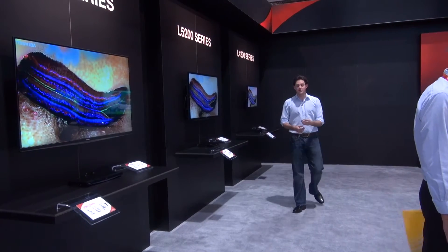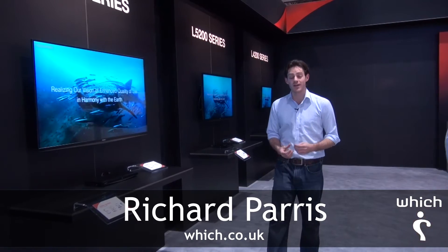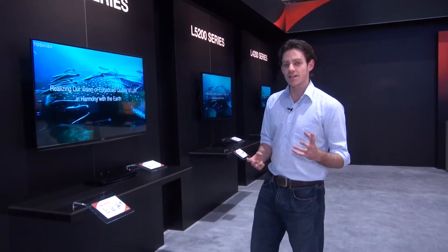Toshiba is one of the largest TV manufacturers in the world and they're a brand you're going to come across time and again if you're shopping for a TV on the UK high street. The question is, why should you buy a Toshiba TV if you're buying a TV in 2012?